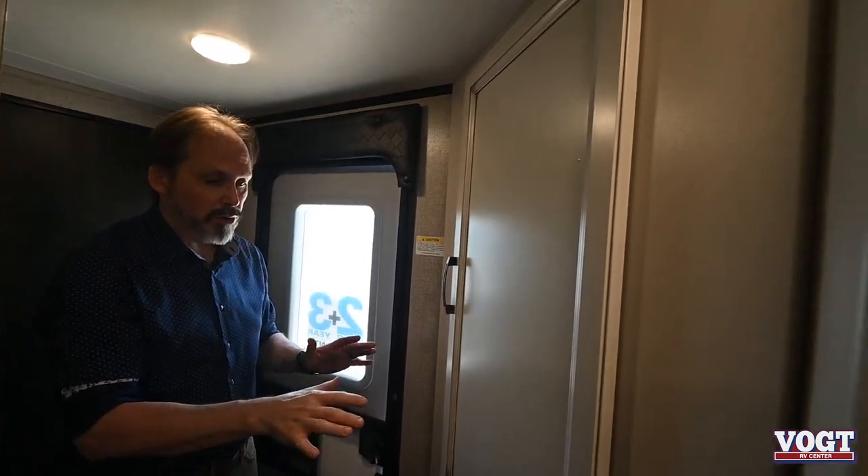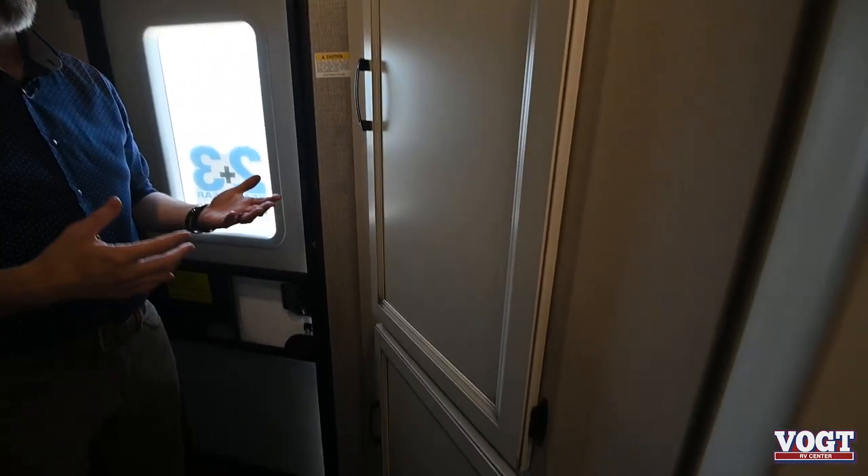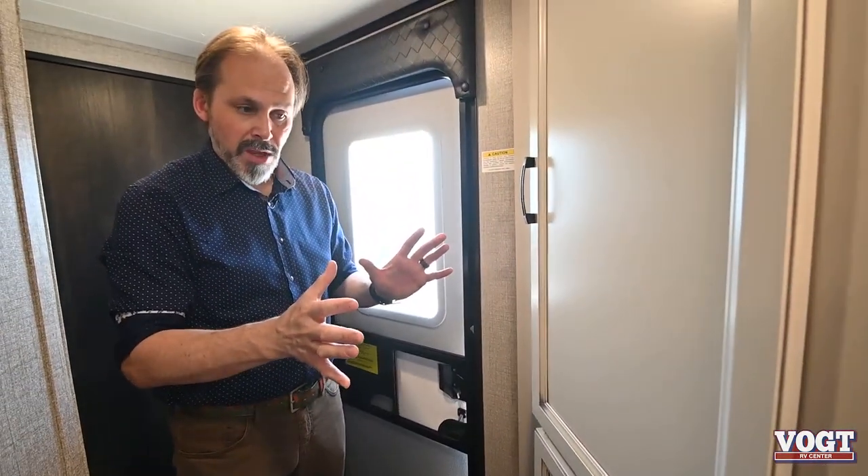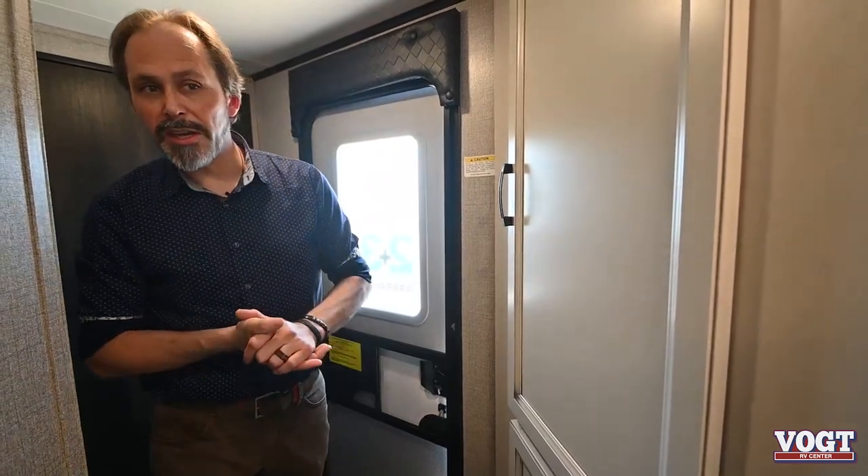Even though this is a small trailer, it's really not short on storage. You've got a really nice storage area right here — you could use it as a pantry if you want to, or as a linen closet. It's really multifunctional because it sits right here in the middle of the trailer. Let's take a look at the kitchen next.